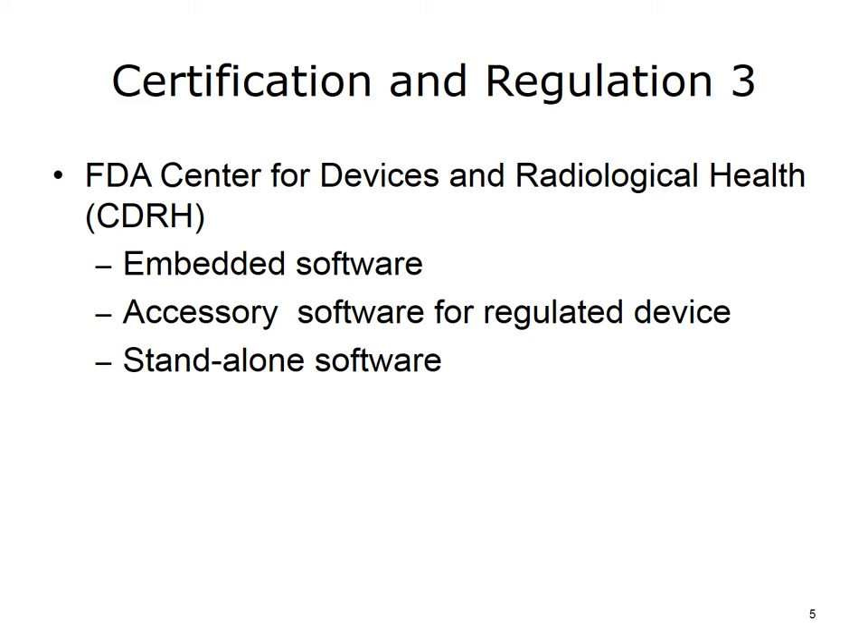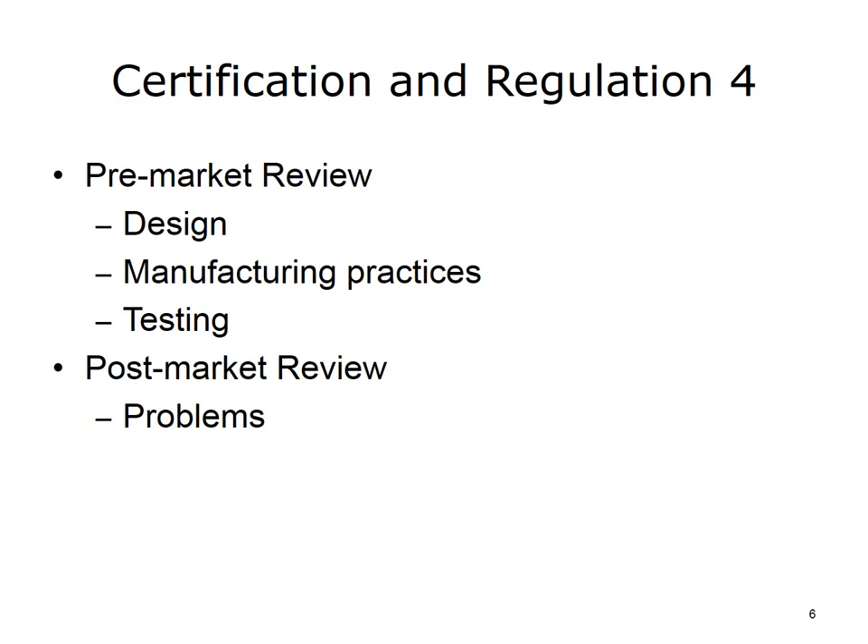The tricky area is stand-alone computer systems like EHRs; whether the CDRH should regulate them is currently under discussion. FDA regulation for drugs and devices includes pre-market and post-market review. Pre-market review includes review of the design and manufacturing processes to assure that they are done using standard practices. It also includes reviewing the results of tests such as clinical trials to assure that the drug or device is safe and effective. Post-market review includes evaluating reports of problems once the drug or device is used in practice, and if there are sufficient problems reported, the FDA can withdraw its approval.